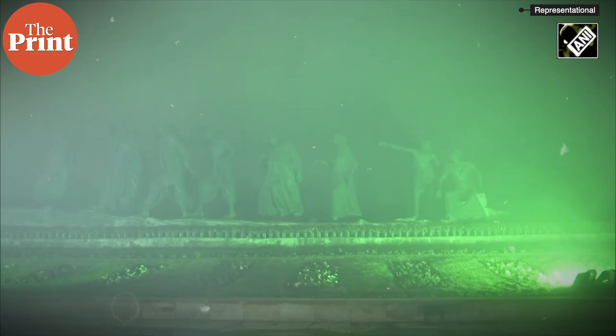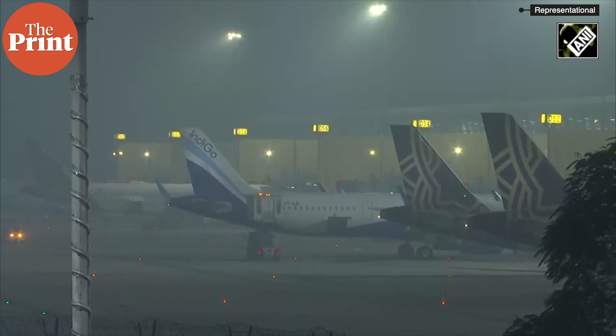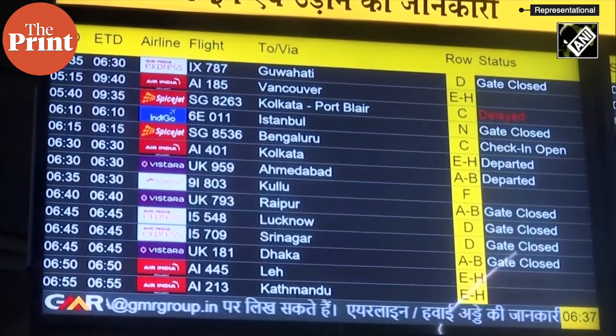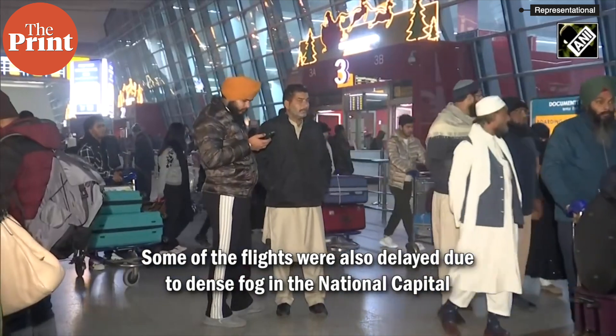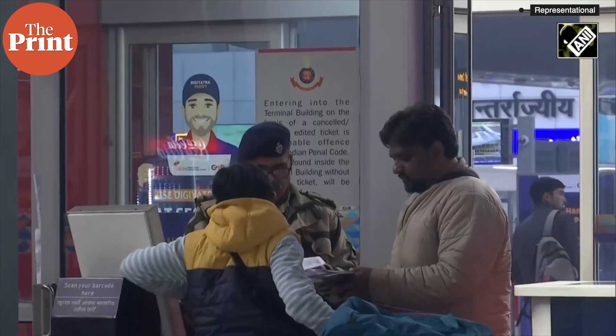The dense fog that has engulfed northern India for the past few days has impacted several flights at the Delhi airport, with many cancellations, diversions, or significant delays. This not only left thousands of passengers stranded and frustrated at the Delhi airport but had a cascading effect on much of the airline network in the country.